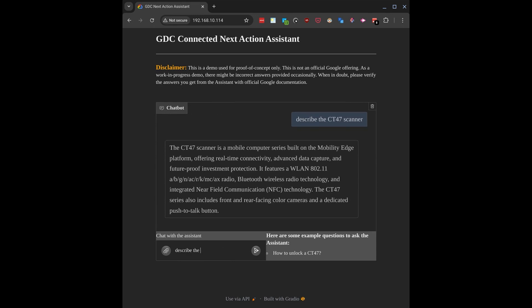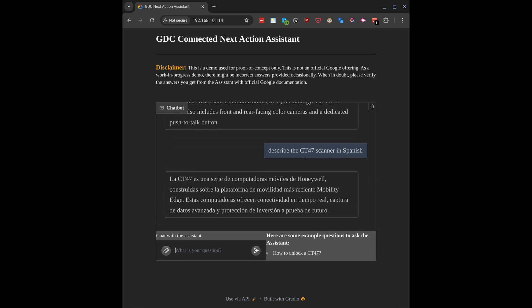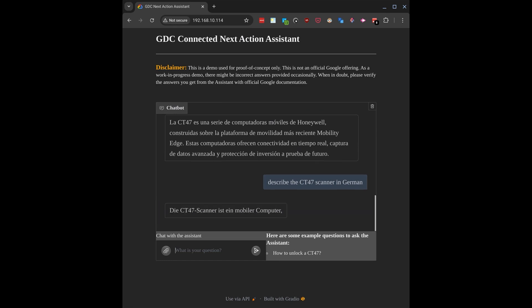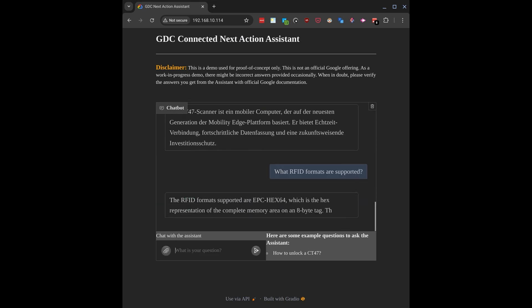What if you have a Spanish-speaking employee or a Spanish-speaking customer who needs information in the language they're used to? Just ask the system for something in a different language. And perhaps you have someone who wants information in German. You can also ask questions relevant to that particular device — for example, the customer needs to know what RFID formats are used or supported.